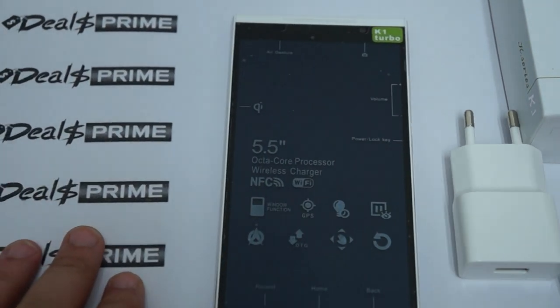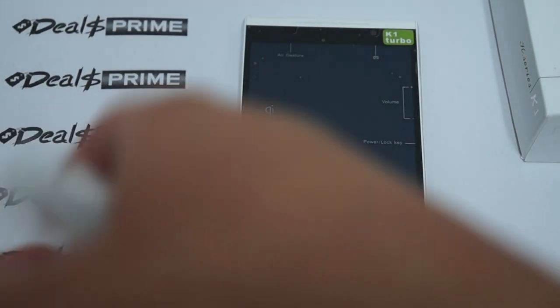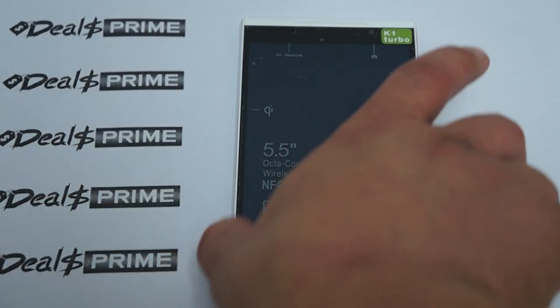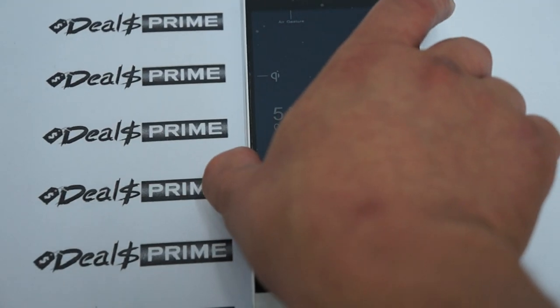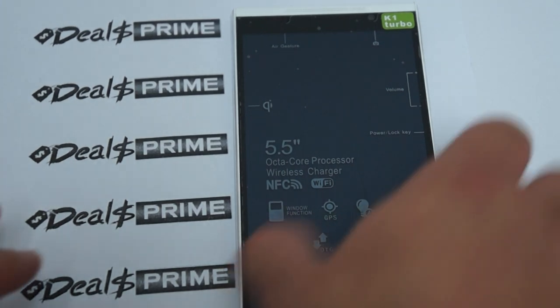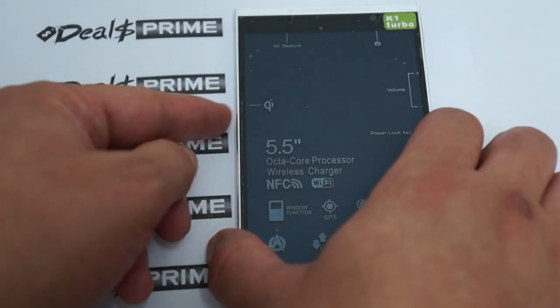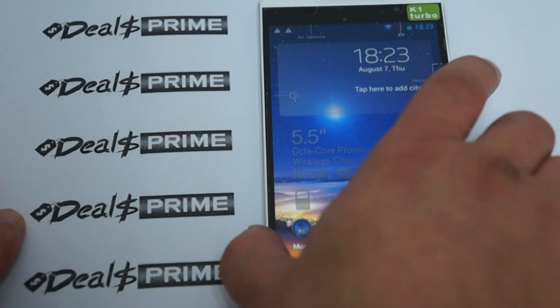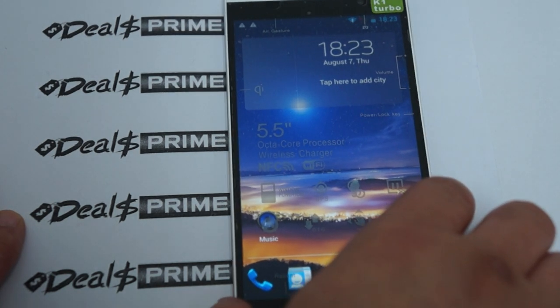Let's continue with the in-depth review. We'll zoom in a bit more so you can see the screen better. To unlock the screen, you just swipe down.